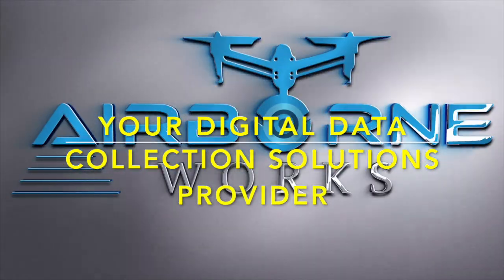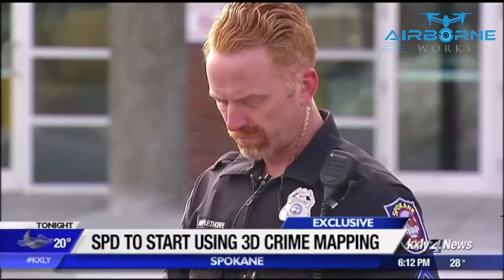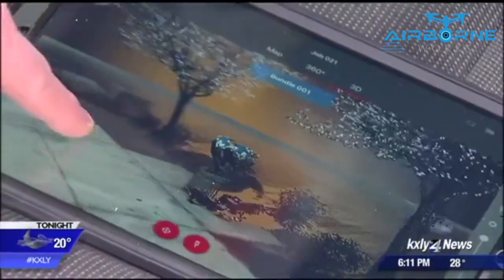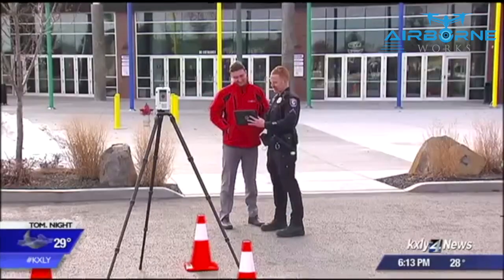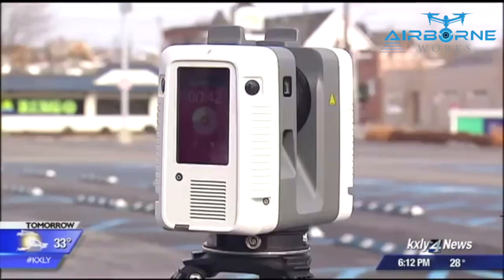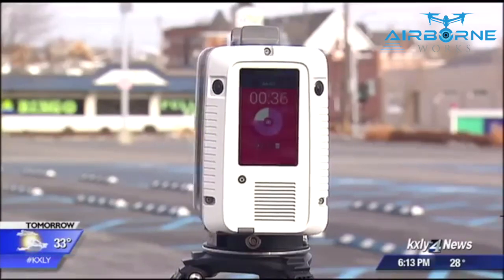Now to a KXLY4 exclusive story tonight. Spokane police have a new high-tech tool to investigate crimes. Several officers are training to use this laser scanner, which gives investigators a view of crime scenes like they've never seen before. Not only is the device incredibly accurate, police say it will save time investigating serious car accidents and even murders. KXLY4's Kyle Simchuk with an exclusive look at how it works.